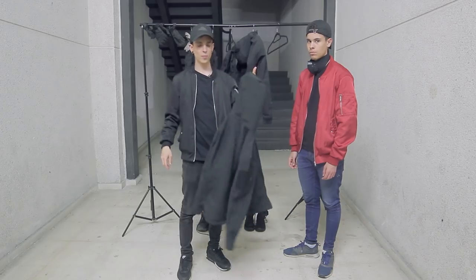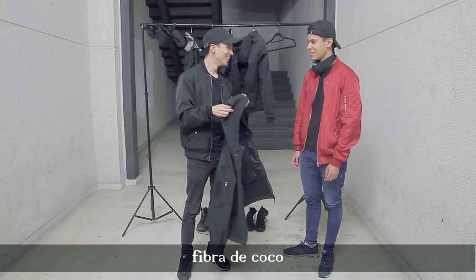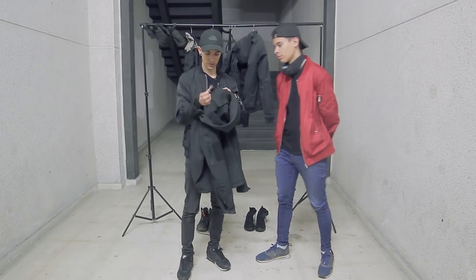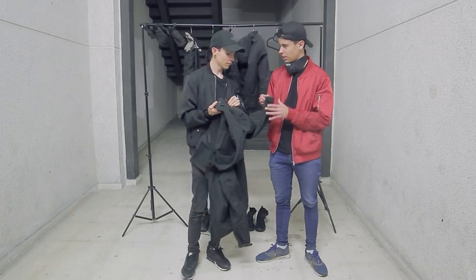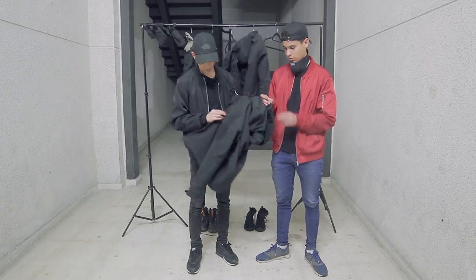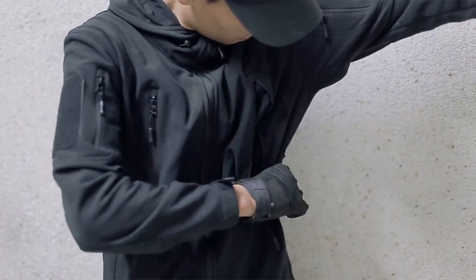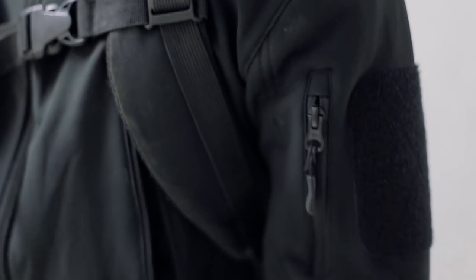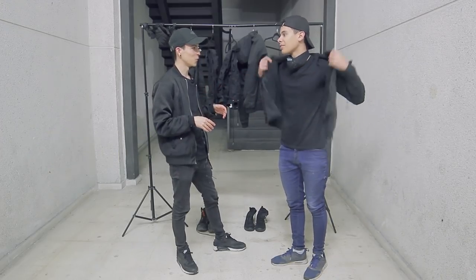Y luego tenemos este otro que me compré hace poco, que también está muy bien. No sé exactamente qué tela es, pero es una tela plastificada para la lluvia y además es elástica. Es un abrigo tipo táctico que tiene la verdad un montón de bolsillos: tiene para guardar en el pecho, tiene aquí para el sobaco para abrirlo y que respire ahí. Por atrás también tiene bolsillos y puedes poner parches. La verdad es que me gusta bastante.